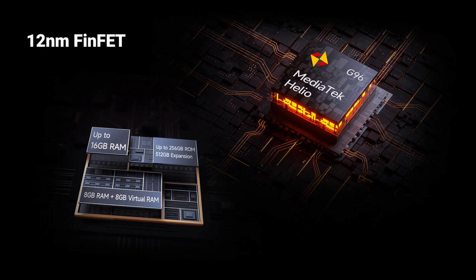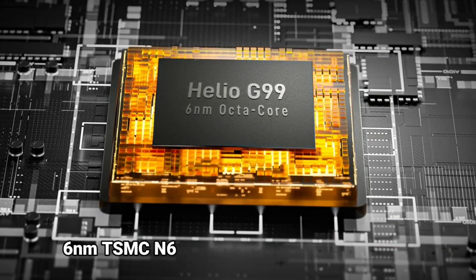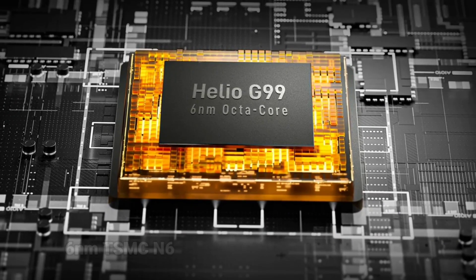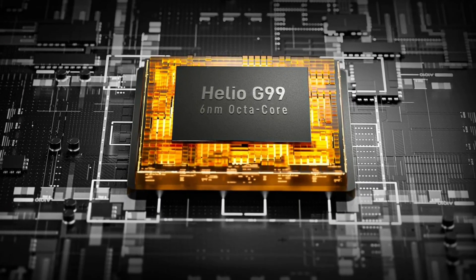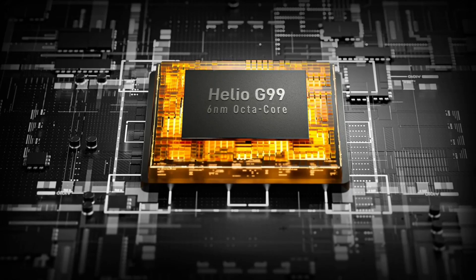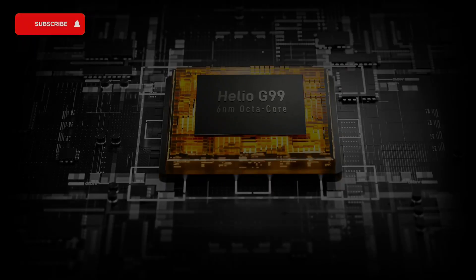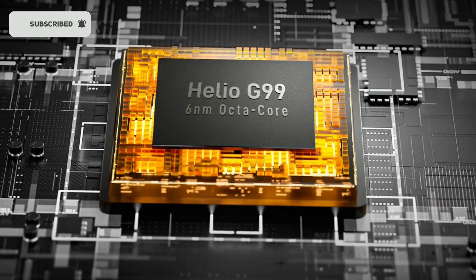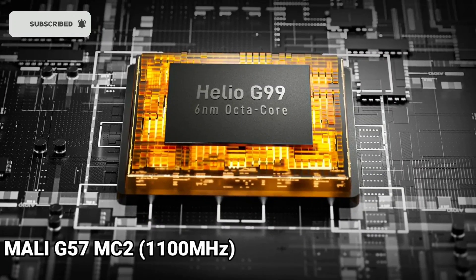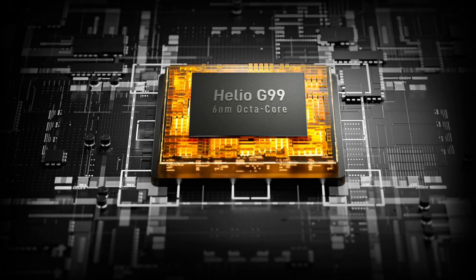The G96 is built on a 12nm process, while the Helio G99 is built on a 6nm process, which means that the Helio G99 would produce less heat and at the same time save lots of battery life. Also, the G99 has a higher clock speed of 2.2GHz, while the clock speed of the Helio G96 is 2GHz. The Mali G57 MC2 GPU paired with the Helio G99 has a much higher frequency, which is about 1100MHz.